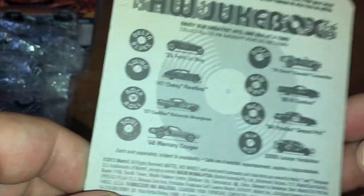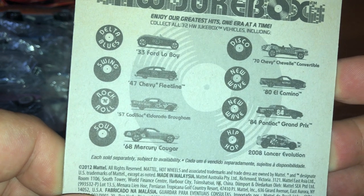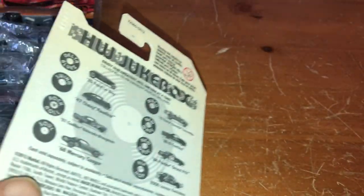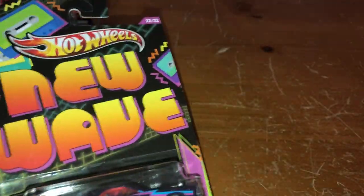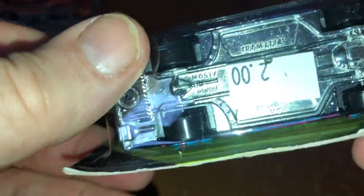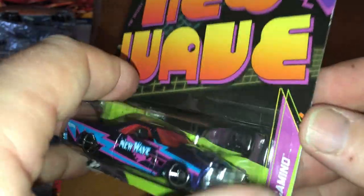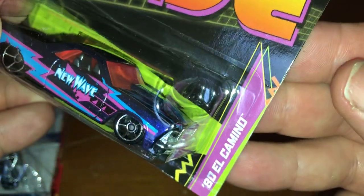Then we have the music genre — Hot Wheels Jukebox. Here are the different levels of music: Delta Blues, Swing, Rock and Roll, Soul, Disco, New Wave. Sorry guys, I have three dogs. Looks like metal body, metal base, with a $2 sticker. Probably got it at Grandpa's Die Cast, but I believe these were originally sold at Walmart. So I have one of the two New Wave vehicles, and this is the '80 Elpina.